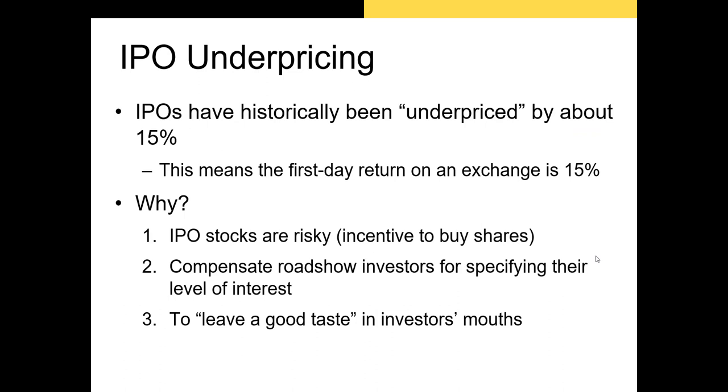There are two other explanations for IPO underpricing. First, several researchers have hypothesized that the firm is compensating investors for specifying their level of interest — incentivizing institutional investors to give up their private information, with higher compensation required for riskier securities. Another possibility is that the firm is underpricing the issue to leave a good taste in investors' mouths. The argument here is that the firm might need to issue a secondary equity offering — issuing more shares to raise cash after the IPO — and investors who earned a large return during the IPO would be more likely to participate.